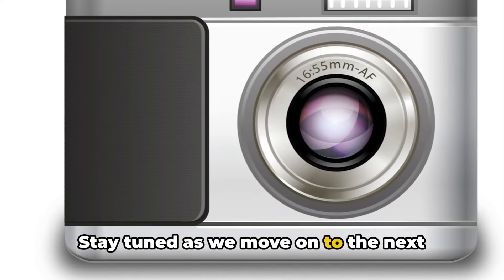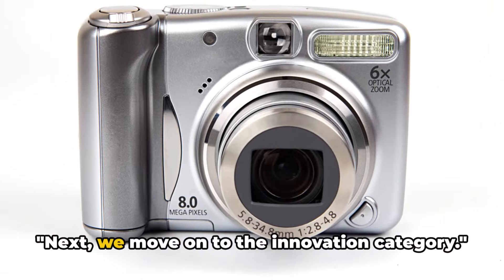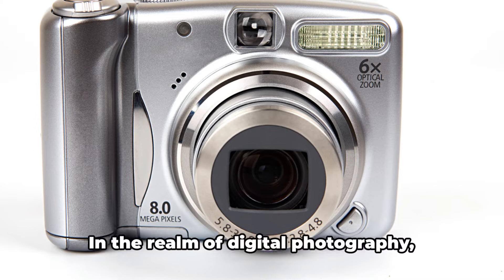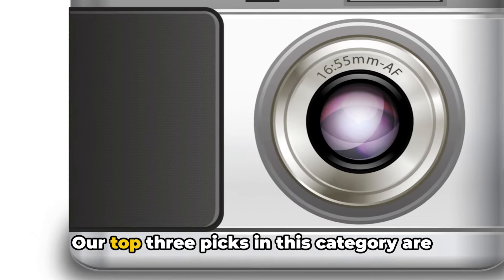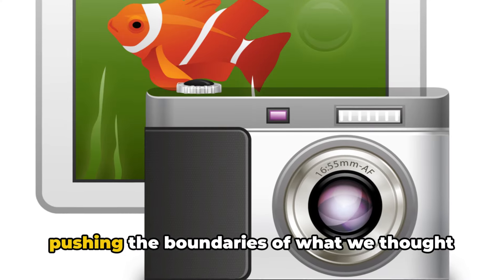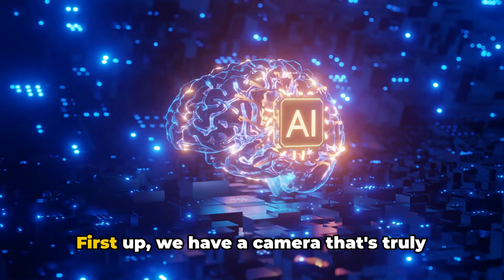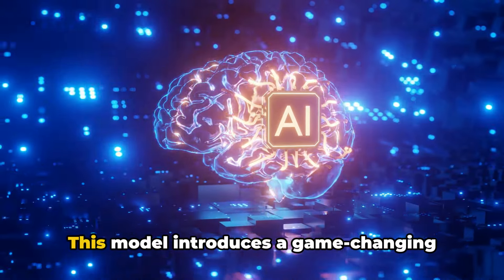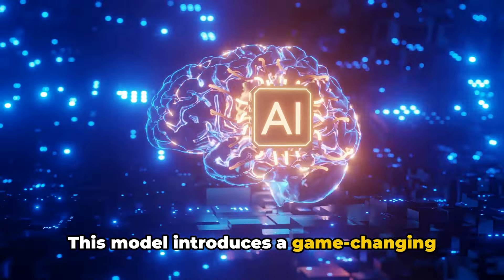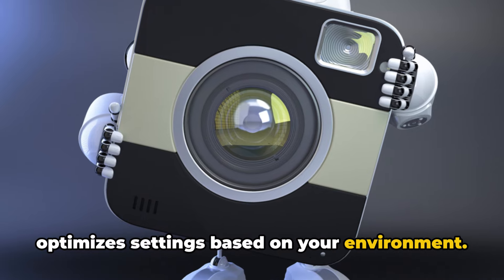Stay tuned as we move on to the next category in our ultimate gadget showdown. Next, we move on to the innovation category. In the realm of digital photography, innovation is the name of the game. Our top three picks in this category are pushing the boundaries of what we thought was possible in a digital camera. First up, we have a camera that's truly breaking the mold. This model introduces a game-changing feature: a built-in AI system that optimizes settings based on your environment.